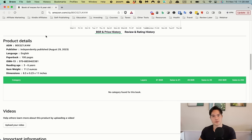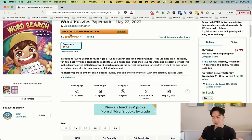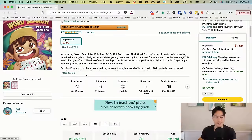The final rating for this book is two out of five. Next we got Word Search for Kids Age 8 to 10, 101 Search and Find Word Puzzles. Once again, the subtitle is kind of just repeating the title, so you want to change that. The book is at a four-star average with one review and a BSR of 1,769,000, so it's not selling much.